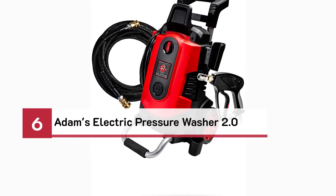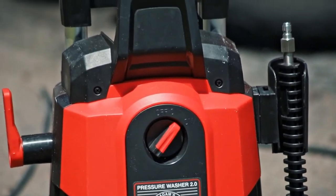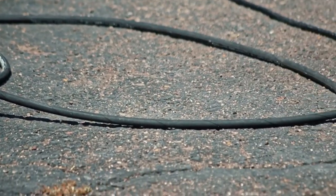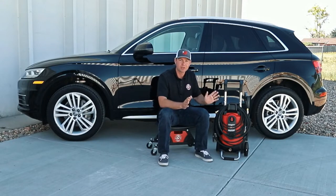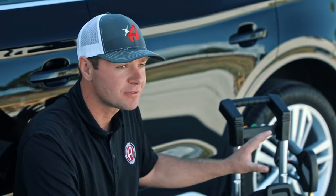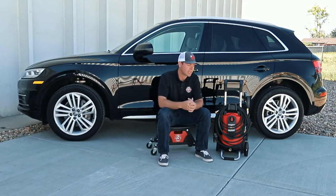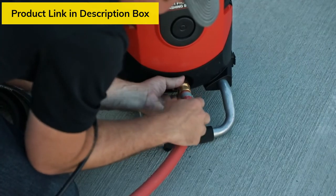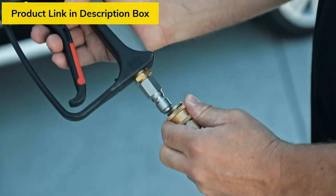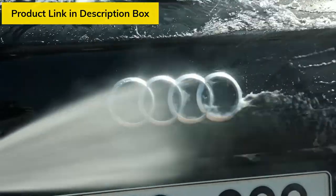Number six: Adam's Electric Pressure Washer 2.0. There are serious upgrades to this unit. First, a 40-foot steel-braided hose — you can run this over multiple times, as we do with our forklifts here daily. We did away with the reel altogether; it's not that much of an inconvenience to wrap your hose up and drape it over the top. As a result, we added an extendable handle that collapses so you can fit this into tighter spaces in your garage. The main hose supply attachment has been changed to a brass fitting. This unit performs at 1,700 PSI working pressure and 1.4 gallons per minute using any of the nozzles.